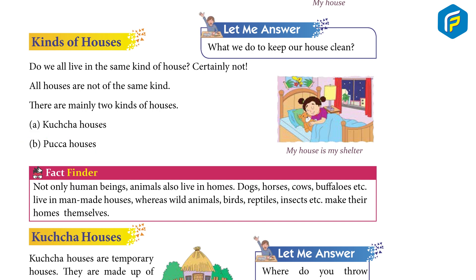Fact Finder: Not only human beings, animals also live in homes. Dogs, horses, cows, buffaloes etc. live in man-made houses. Whereas wild animals, birds, reptiles, insects etc. make their homes themselves.